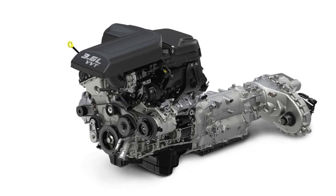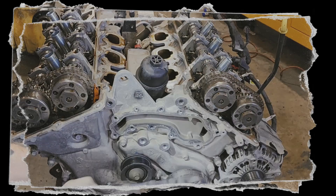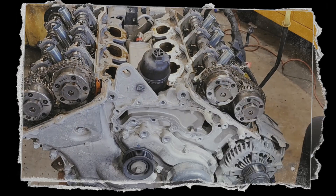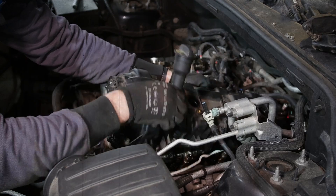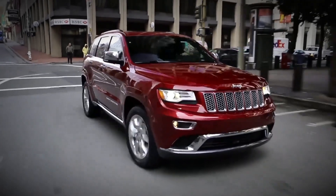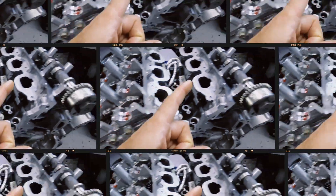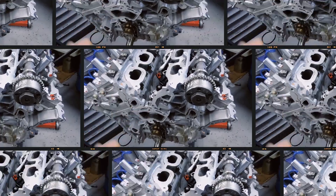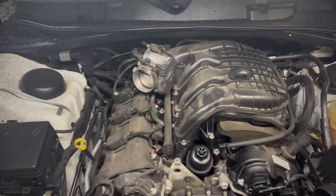With over 10 million units produced and more than a decade of use, the 3.6-litre Pentastar has largely proven itself as a robust and long-lasting power plant. Although some early models had distinct defects, subsequent revisions have improved its reliability substantially. When regularly serviced and maintained, it's typical for these engines to surpass 250,000 to 300,000 miles — there are even reports of some reaching the half-million mile mark.